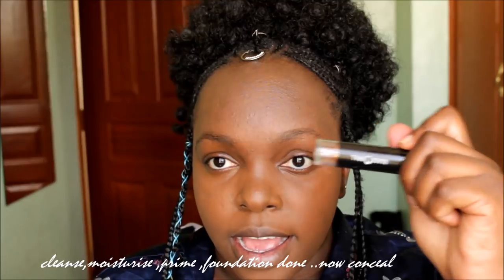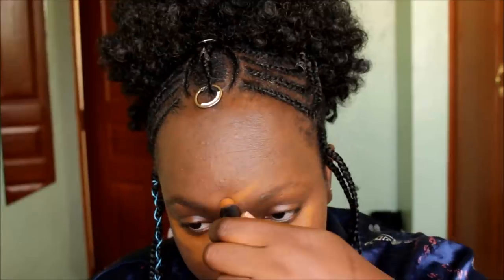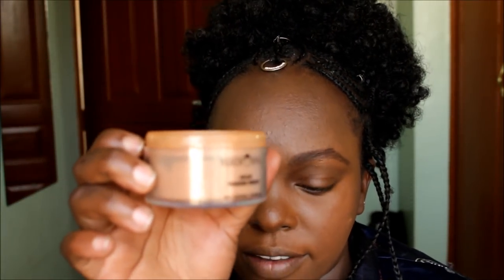I've done the primer and foundation. Now I'm going to apply Black Opal — I'm going to conceal my eyes. Because I didn't buy any concealer in the Sephora collection, I'm going to conceal with my Black Opal. I didn't see any reason to buy another product when I still have this one. I also did my eyebrows off camera.